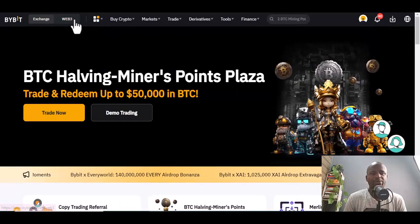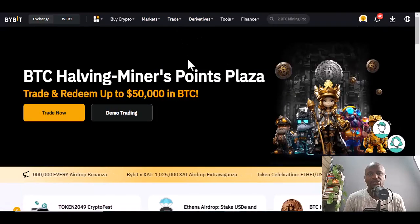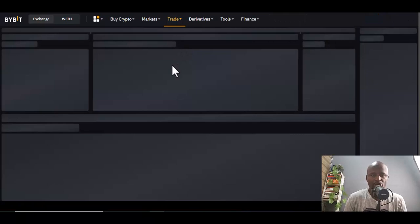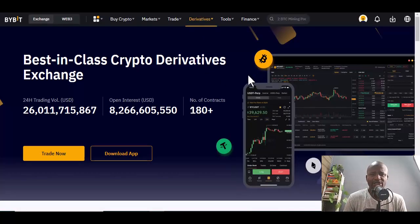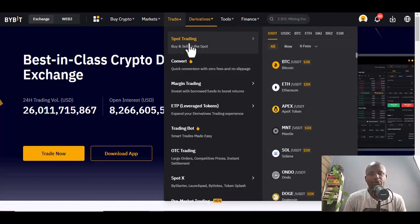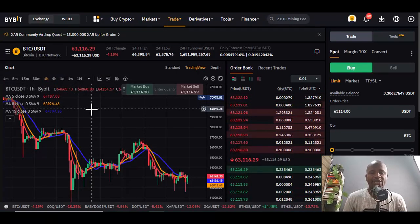Once you're in, navigate — you'll see Web3 or Exchange. You can use either, but I'm going to use the Spot trading section. Spot is where you can buy and hold cryptocurrencies.